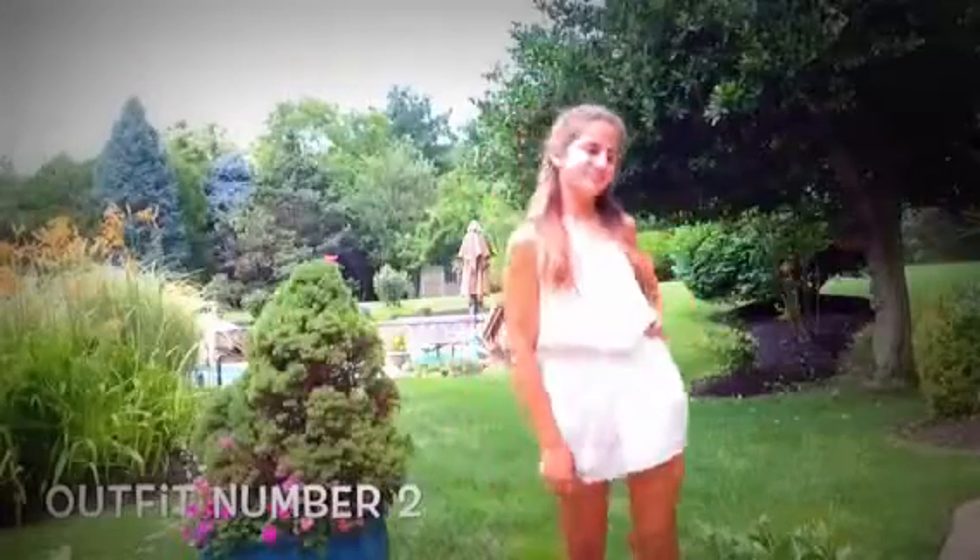The next outfit I have is just this really cute white lace romper and this is also from Garage. Rompers are just so comfortable as I said before.